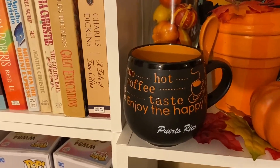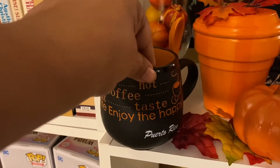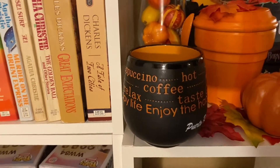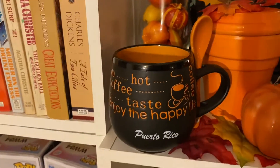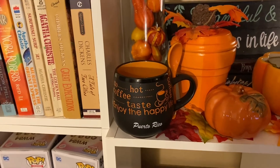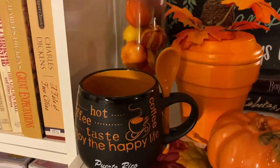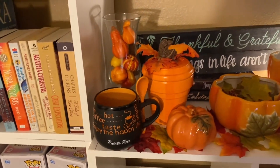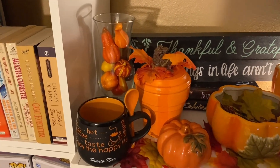I put this coffee cup here that my husband brought me back from Puerto Rico. If this doesn't scream me, what does, y'all — me and my coffee! I was so excited when he gave this to me. He was like, 'I got you a coffee cup,' and I was like, 'Oh, I don't need another coffee cup.' But when he showed me it and it has the spoon with it, I was like, 'Oh, I'm so in love.' I told him it's going to be a decoration piece — it's not going to be used for coffee.